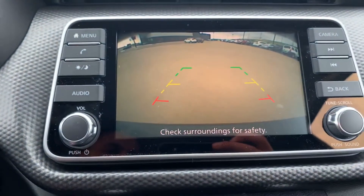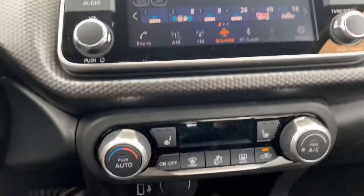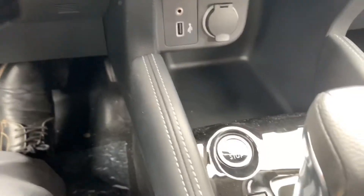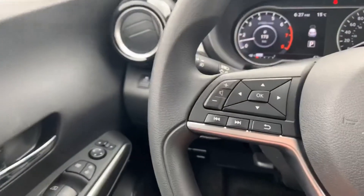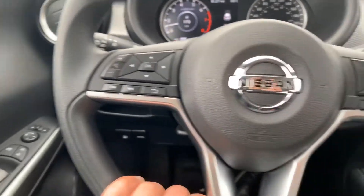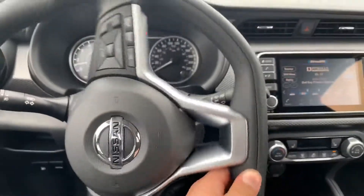On top of that, it's a wide, nice view for your backup camera. Heated seats up front, push-to-start ignition, steering wheel controls for the media, and you get the flat D-bottom shape to the wheel.